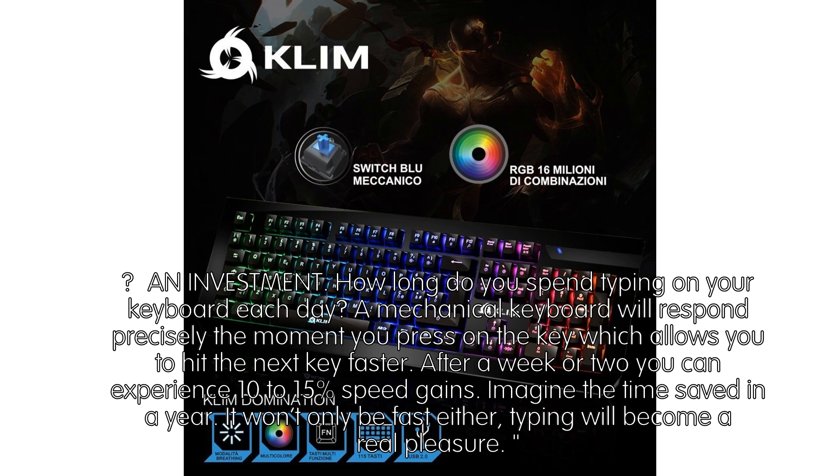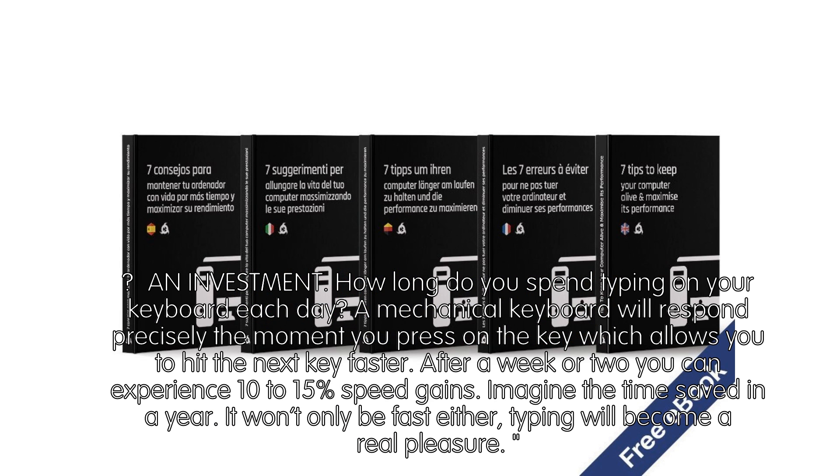An Investment. How long do you spend typing on your keyboard each day? A mechanical keyboard will respond precisely the moment you press on the key, which allows you to hit the next key faster. After a week or two you can experience 10 to 15% speed gains. Imagine the time saved in a year. It won't only be fast either — typing will become a real pleasure.